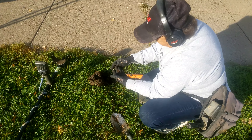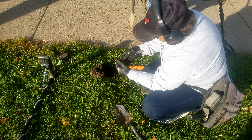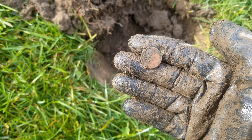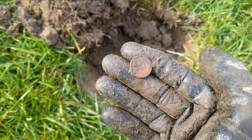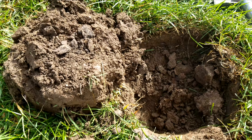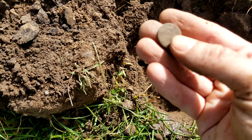Kay's over here digging a pull tab. Hey, it's a penny — that's a good way to start today. My first find of note today is a 1940-something wheat cent.